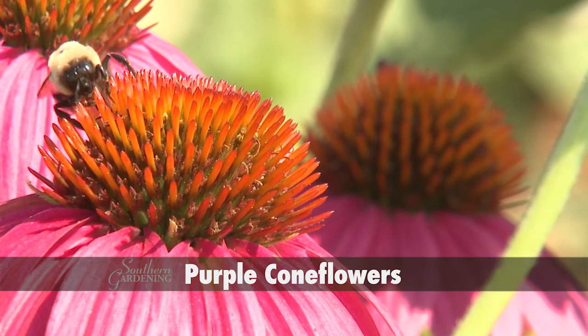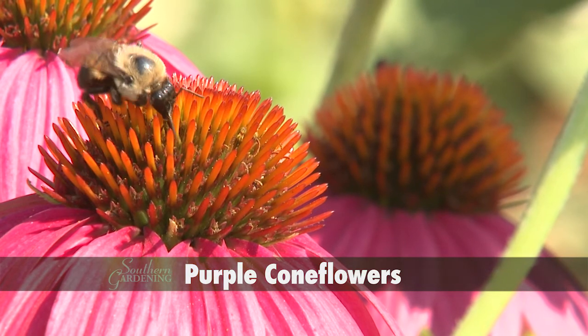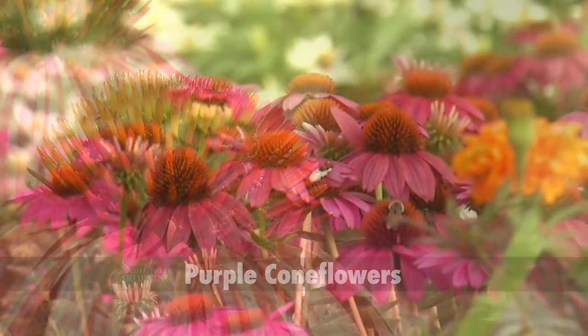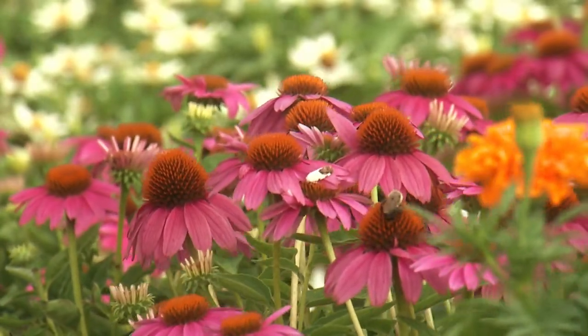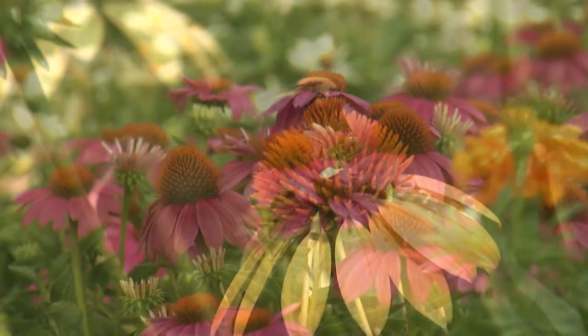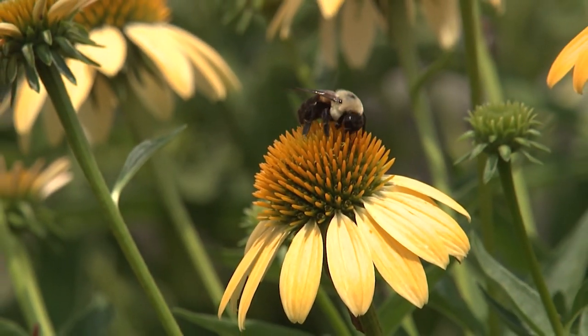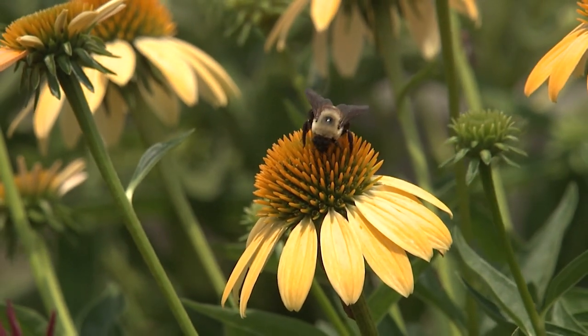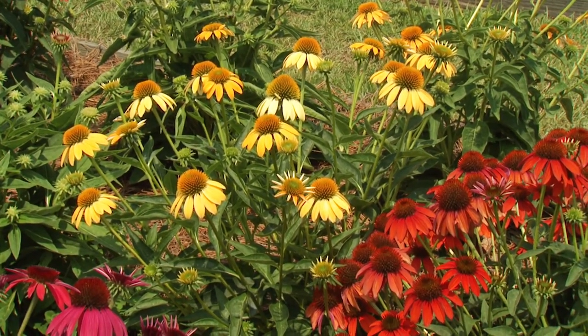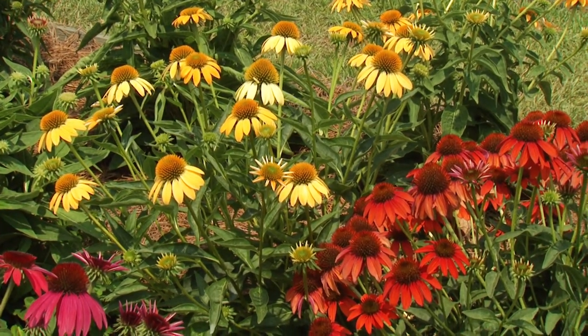Purple coneflowers are great native plants and one of the best plants you can grow in your garden to attract pollinators. Who can resist the two to four inch flowers with bright purple petals and dark center cones. Though named for the color purple, varieties are being developed with other colors. The Cheyenne Spirit coneflowers are beautiful with orange, yellow, and red flowers.